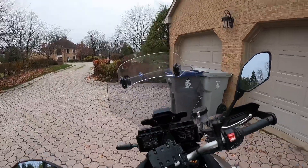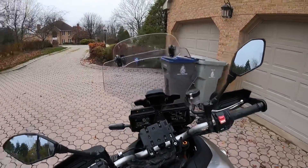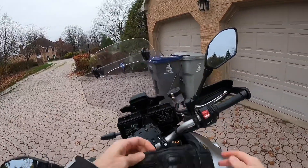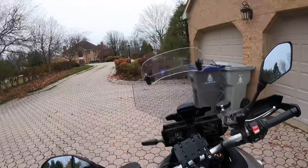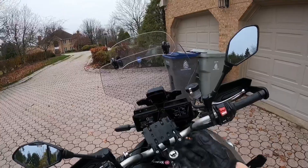Hello, this is my 2021 Yamaha Tracer 9 GT, and I just wanted to go for a little ride and give you some of the pros and cons of the bike. I've had it since the summer now, so I just wanted to show a few things.